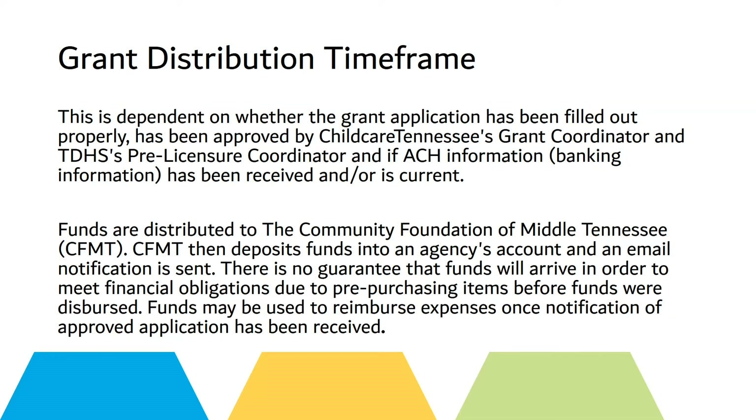There is no guarantee that funds will arrive in order to meet financial obligations due to pre-purchasing items before funds were dispersed. Funds may be used to reimburse expenses once notification of approved application has been received.